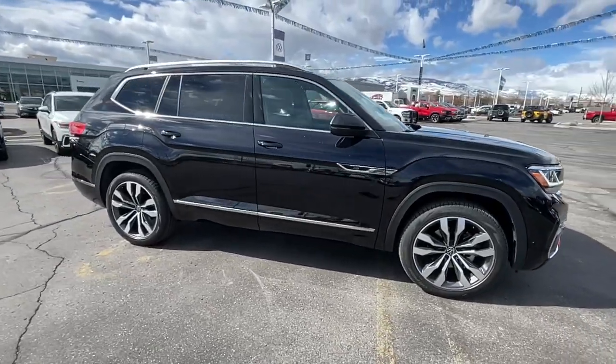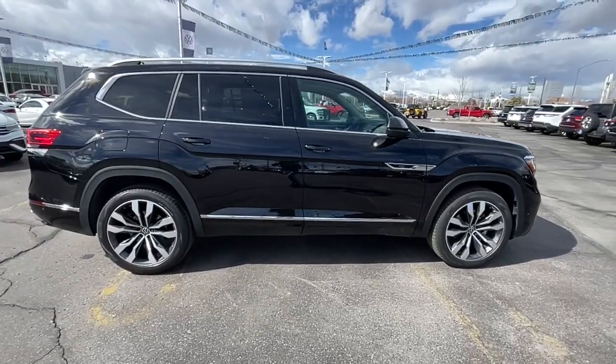Looking for your dream car? It could be the 2023 Volkswagen Atlas.